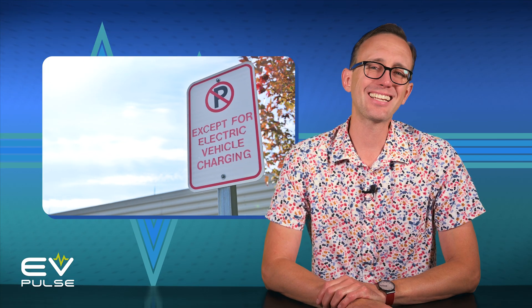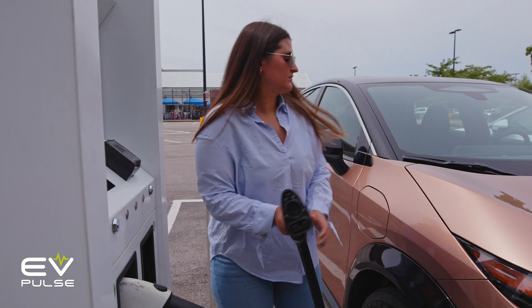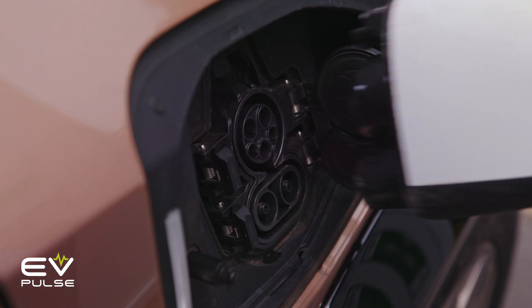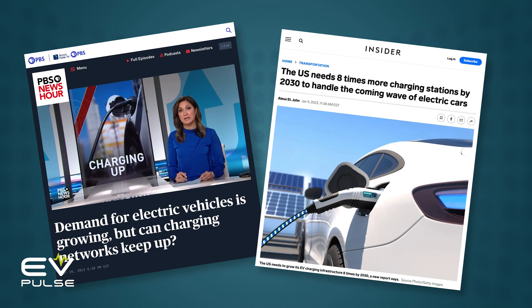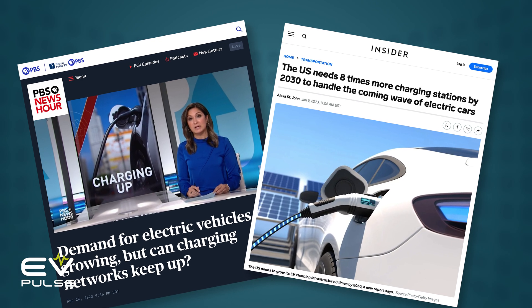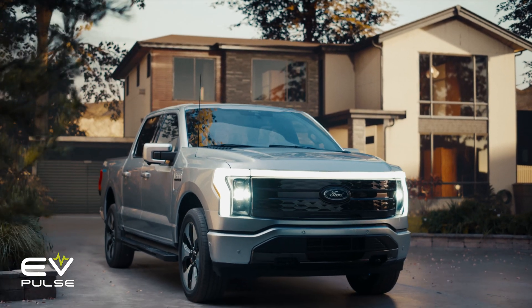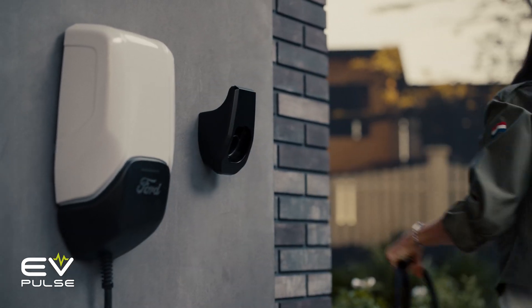Tip number six: don't public charge unless you need to. If you're driving to the grocery store, then heading home after shopping and your battery's at like 95%, maybe don't take up a DC fast charger that another driver might need. The U.S. public charging infrastructure is still a regrettably finite resource, so if you've got plenty of range and you're just heading home, think of other motorists that might need to charge more than you do.